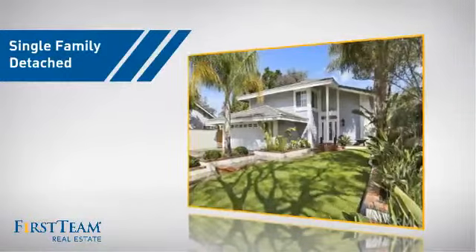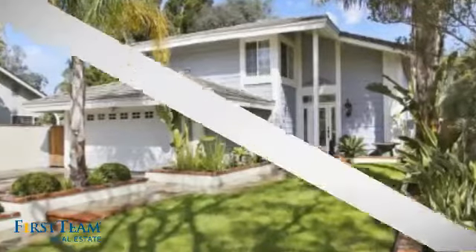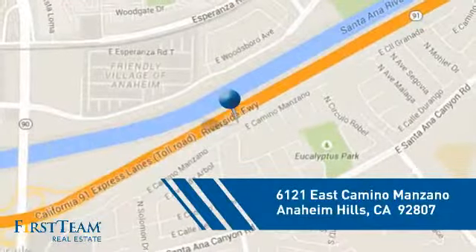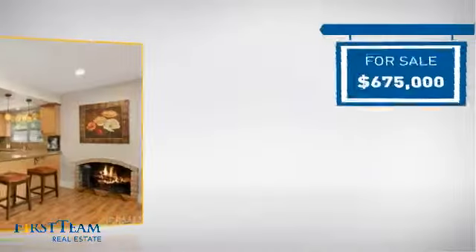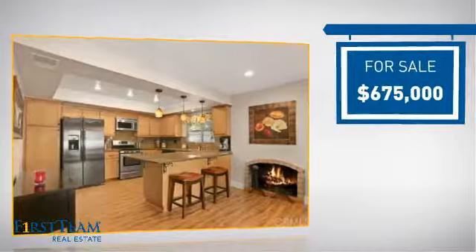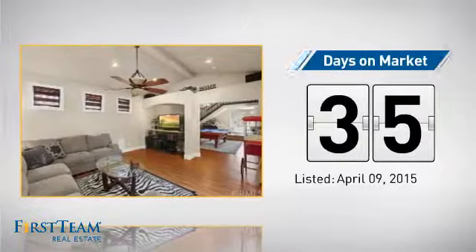This detached home is a great choice for families who want the privacy of their very own lot, and it's located in this area. Currently listed at just under $700,000, it's been on the market since April.